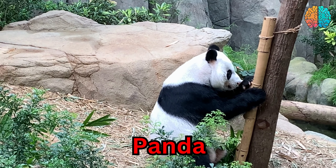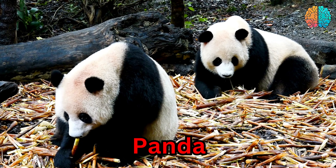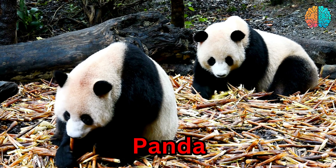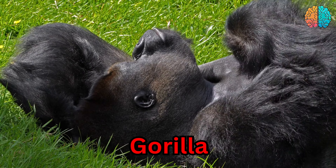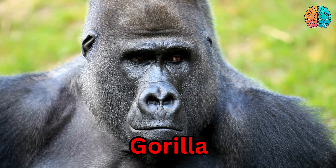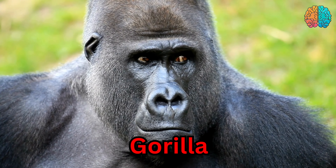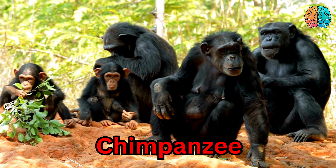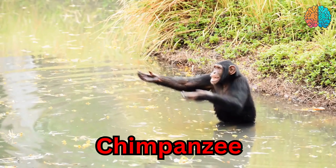This is a panda. Panda. This is a gorilla. Gorilla. This is a chimpanzee. Chimpanzee.